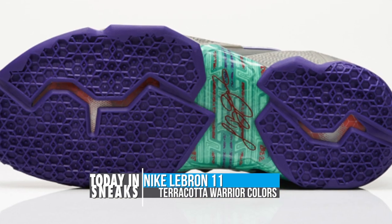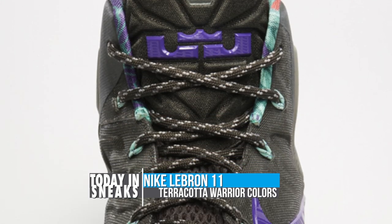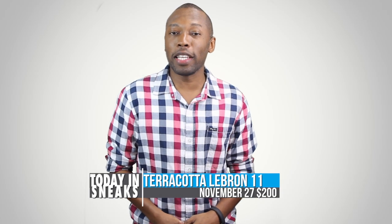Nike did a great job mixing the colors on the upper and even added a beautiful print on the liner and on the shank plate. It is said to reflect a warrior spirit of grit, confidence, hard work, and determination. You can look for these to release on November 27th for $200.